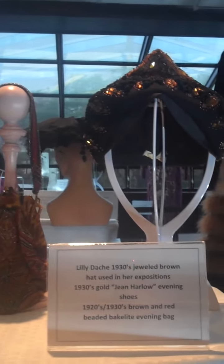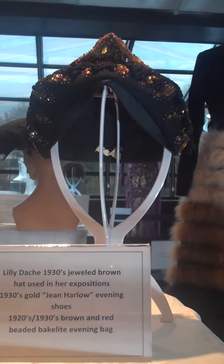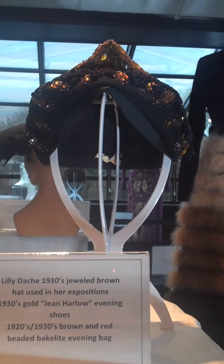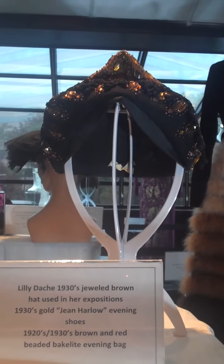Then we have a beautiful hat from Lily Daché that she used in her exhibitions in America and abroad. It's all beaded with a little point — almost something Greta Garbo would wear, and it is from her personal collection.